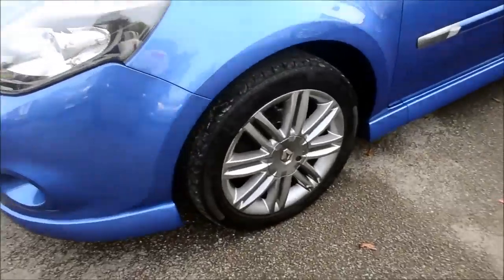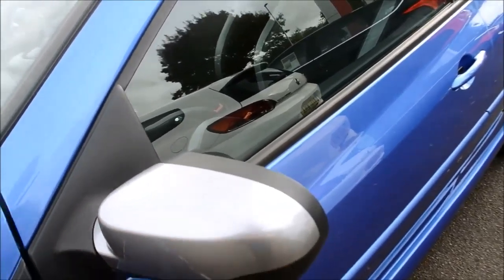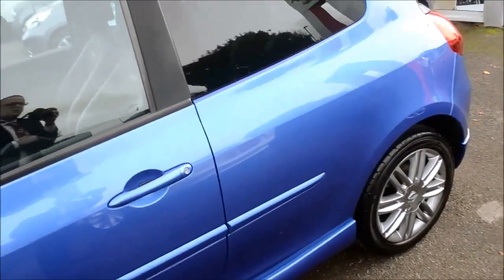Coming around this side I can show you the 16-inch alloy wheels. Heading up the side here we have a nice two-tone grey and black wing mirror, with body-coloured door handles and also rear privacy glass.